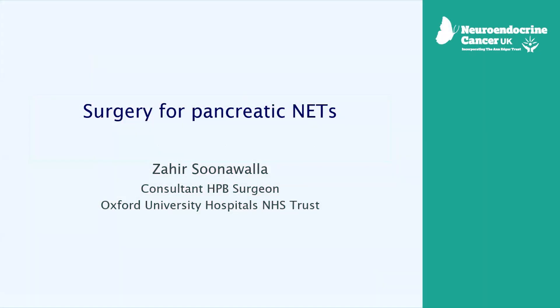I'm a pancreatic surgeon, and I have a special interest in neuroendocrine tumours. With pancreatic surgery, I also do liver surgery, and I also tend to operate on mesenteric carcinoids, which forms a large part of NET practice. But for today, we'll talk about pancreatic neuroendocrine tumours.